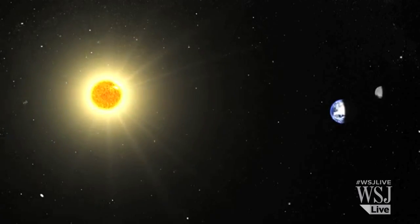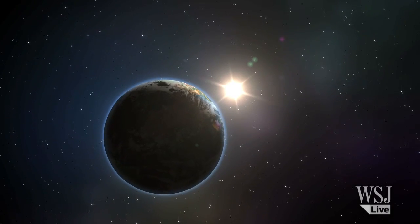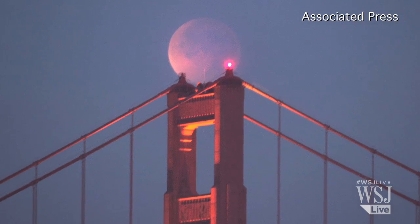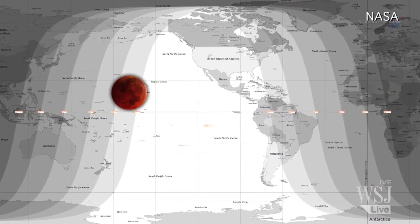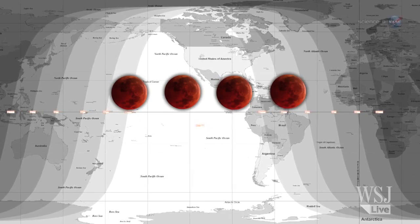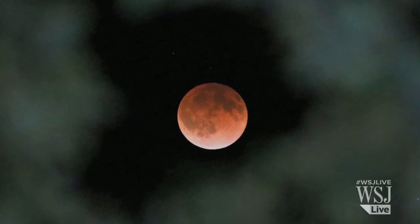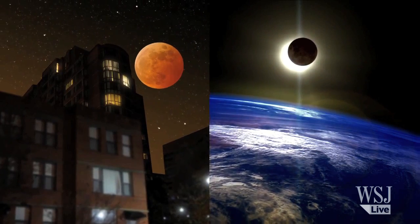Complete lunar eclipses, when they occur, are only visible from certain parts of the world. The last one in North America was in December 2011. Over the next year and a half, North America will get to see four consecutive complete lunar eclipses — Tuesday's eclipse kicked off the rare phenomenon called a tetrad. The next series of four total lunar eclipses is scheduled for 2032 to 2033.